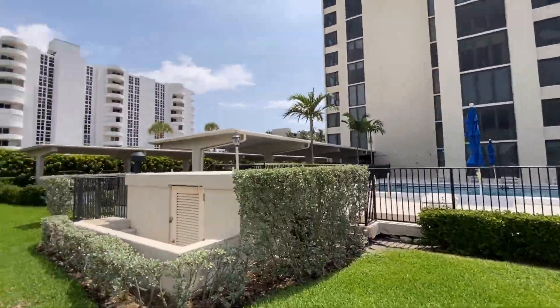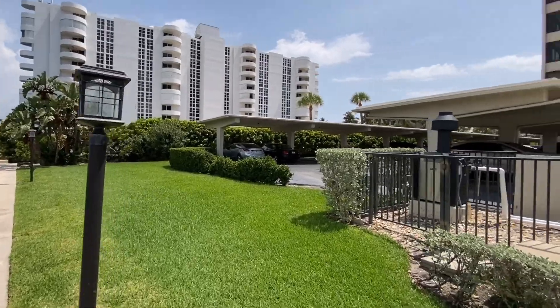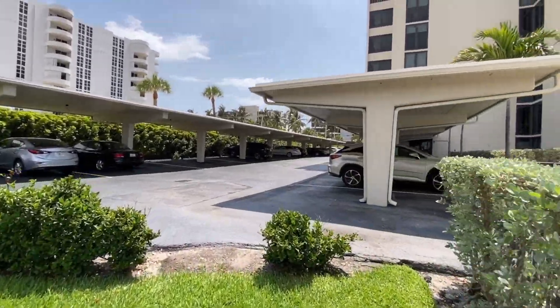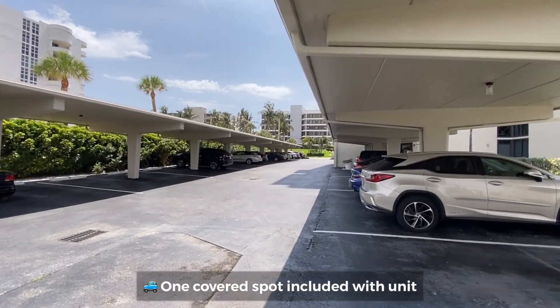Very, very beautiful. And here are your covered parking spots. It's super great to have covered parking in Florida.